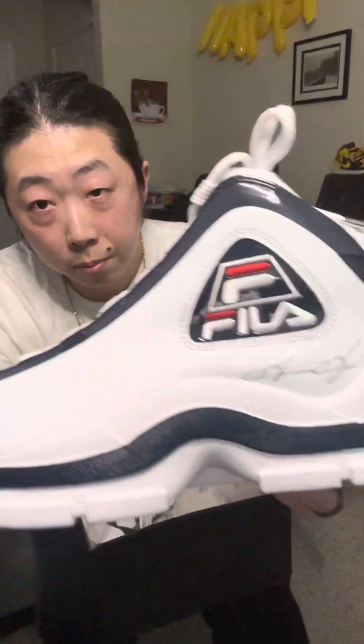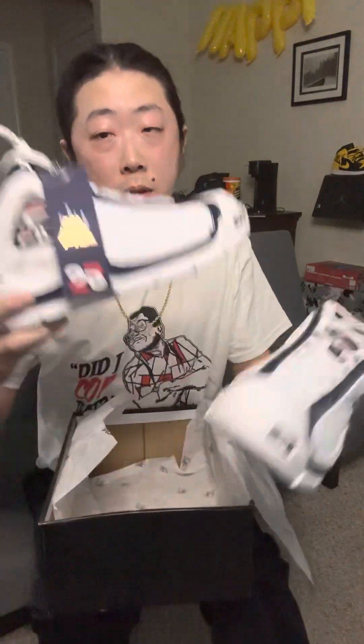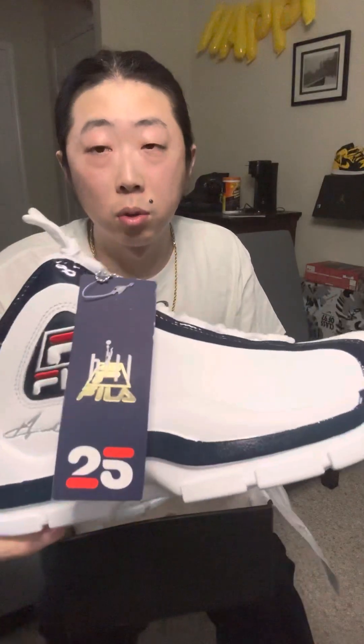Very nice pair — one I've always wanted but would always see other people wearing. They'd be like, 'Oh, I got the Grant Hills, those are the Grant Hills.' There are a lot of shoes I remember from when I was younger that I didn't know what they looked like, but people would be talking about.